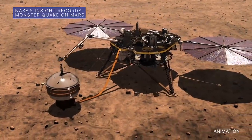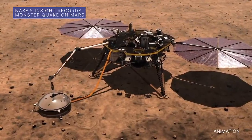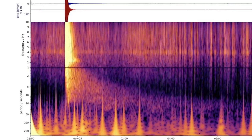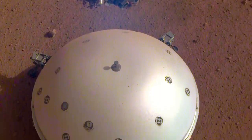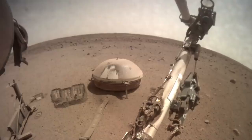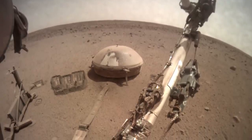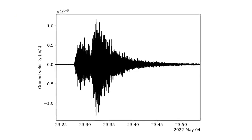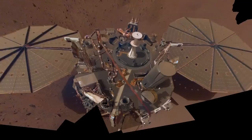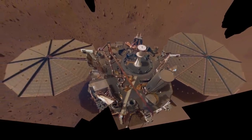Our InSight lander on Mars has detected the largest quake ever observed on another planet. The estimated magnitude 5 quake occurred earlier this month on May 4. The largest Mars quake previously recorded by InSight was an estimated magnitude 4.2, detected August 25, 2021. A magnitude 5 quake is comparable to a medium-sized quake on Earth, but is close to the upper limit of what scientists hope to see on Mars during InSight's mission.